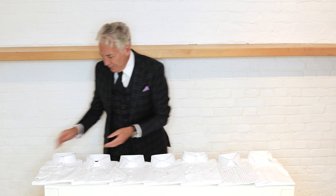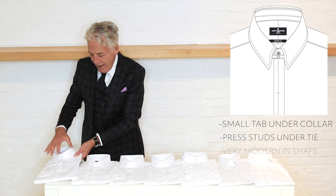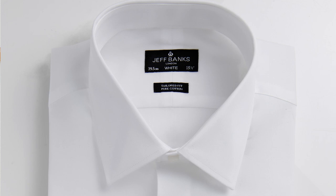First off is the tab collar. This is where on the collar there's a small tab sewn underneath, and it actually press-studs underneath the tie. It's very modern in shape — a bit of a rewind back to the 60s.